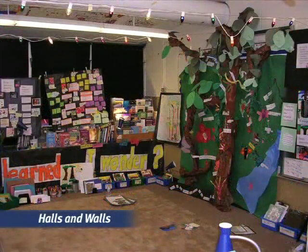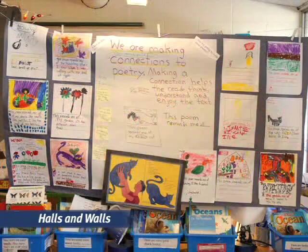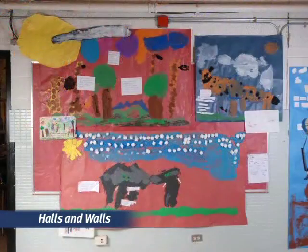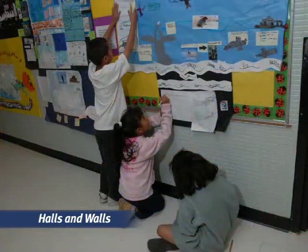In classrooms that promote active literacy, halls and walls teach. They burst with examples of kids' thinking and understanding. They showcase student writing, drawing, and art, so everyone can learn from it. Children love working big and are excited to share what they have learned on large charts and posters. At the beginning of the school year, teachers do not fill the walls with commercial posters. Instead, they leave plenty of space for kids' emerging work, which gradually creates learning walls instead of conventional bulletin boards.